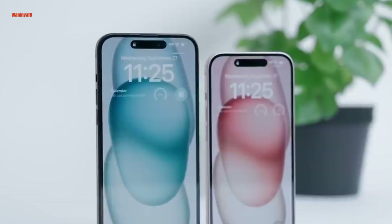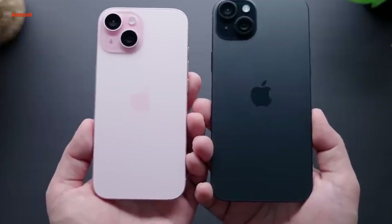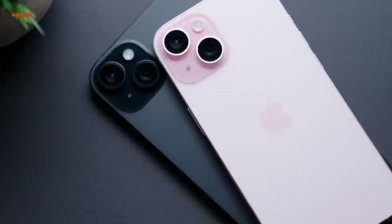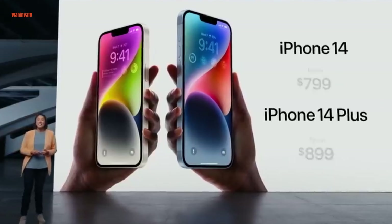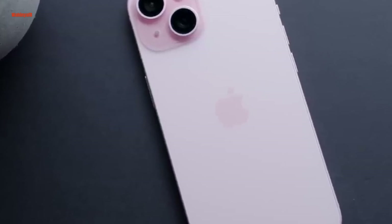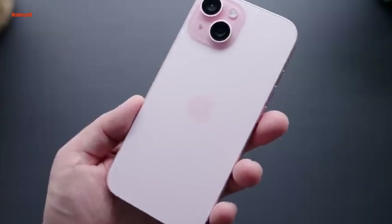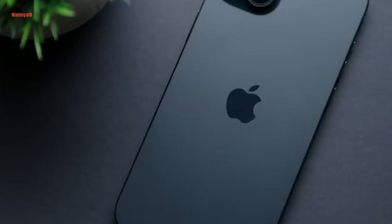The iPhone 15 appears similar to its predecessors, the iPhone 14 and iPhone 13, with its flat edges, aluminum frame, glass back, and dual-camera layout. However, notable improvements set it apart. One significant change is the adoption of a color-infused glass back that provides a matte finish, reducing fingerprint and smudge issues that plagued previous glossy glass backs. This matte texture enhances grip, making it less slippery to hold without a case.